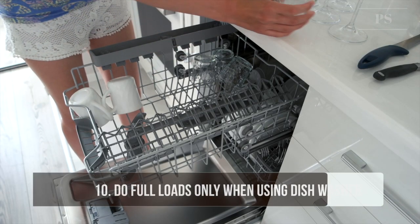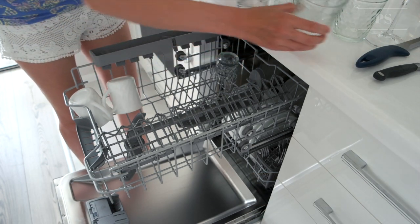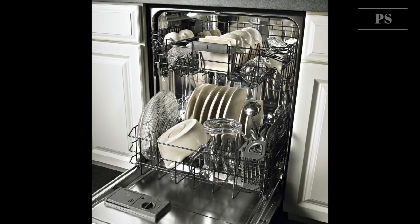Tip 10: Do full loads only when using the dishwasher. Make it a habit to wash full loads only. Every time you run your dishwasher, you use about 25 gallons of water.